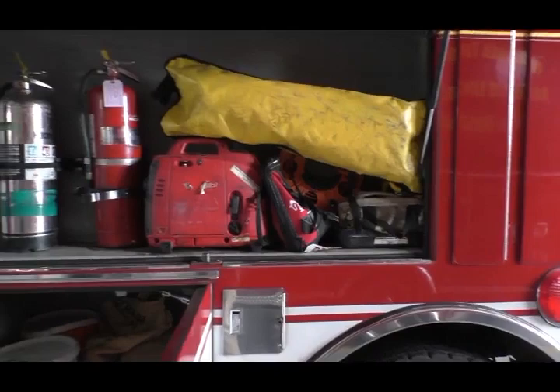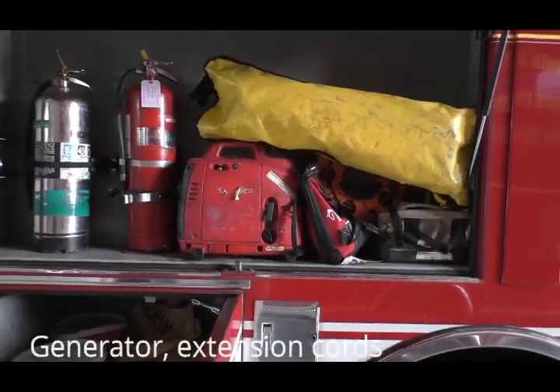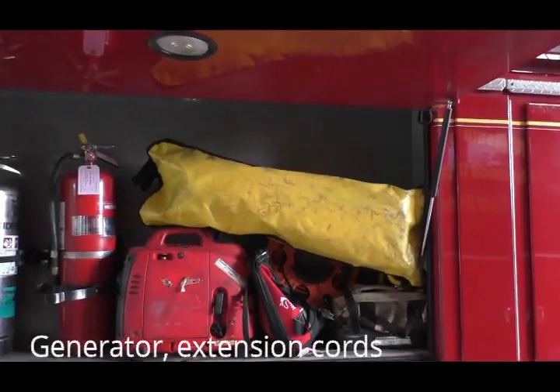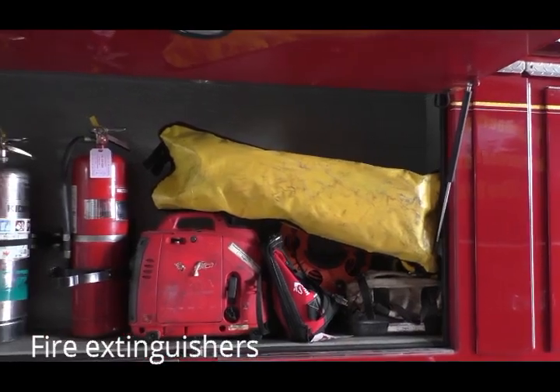Our newest fire truck is 18 years old. Our oldest fire truck is almost 30 years old. Our newest truck is only two years away from the recommended service life for frontline operation.